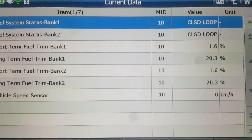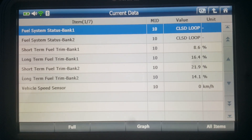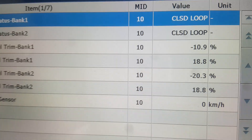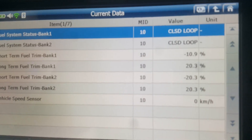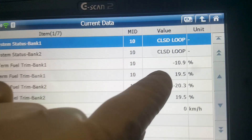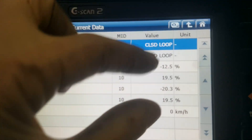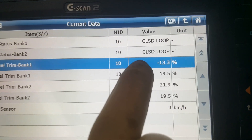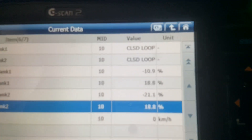I'm going to bring the RPMs up for a second here so the computer can kind of relearn. Now as you can see, short-term is negative and long-term is 20%. What's going to happen eventually is these numbers are going to zero out close to zero. These negative short-term numbers are going to drive the long-term back down — this negative 21% is going to eventually make the long-term come down toward zero. So if after your repair you're seeing negative short-term fuel trim numbers like we are here, that means your repair is a confirmed fix.